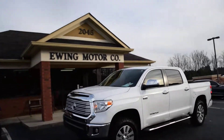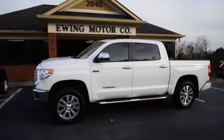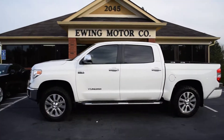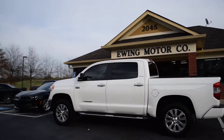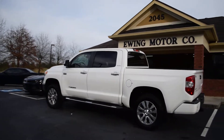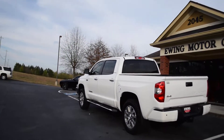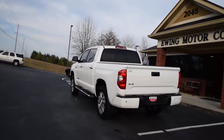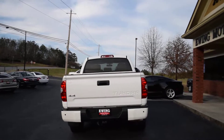Hey there everyone, this is Kelby over Ewing Motor Company in Beaufort, Georgia, and I'm happy to show you today our brand new 2017 Toyota Tundra Limited Crew Max four-wheel drive with just 15,000 miles on it. It is a one-owner truck and it's got all the right stuff on it.